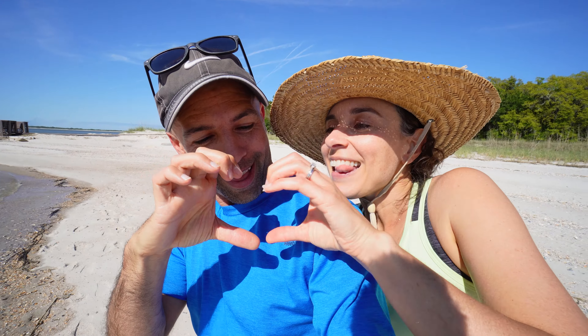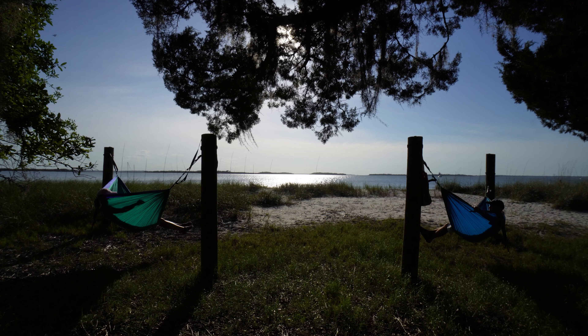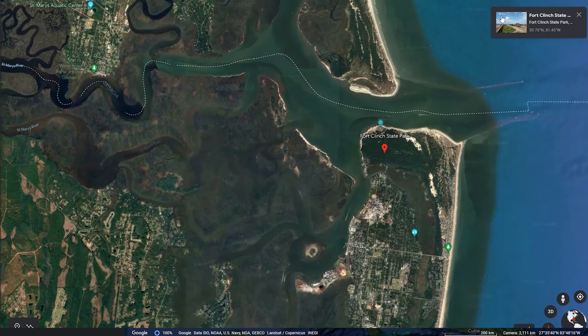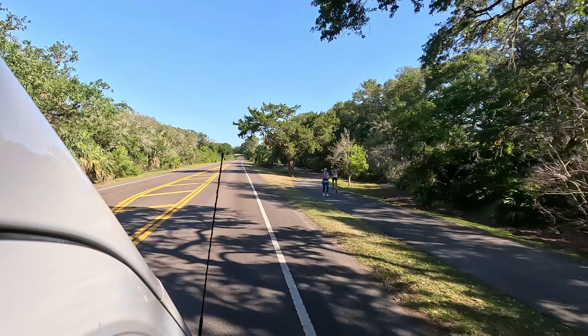Welcome back! If you're finding us for the first time, we're Paul and Sarah and we love sharing the beauty around us. In this episode we're headed to Amelia Island, to the city of Fernandina Beach, so we can share one of our favorite state parks. We can't wait to show you the fort. So let's go.